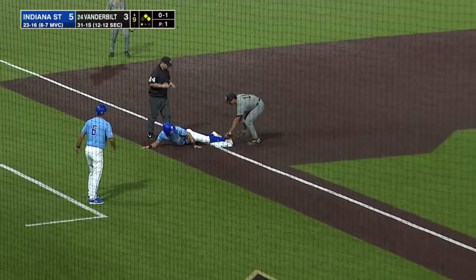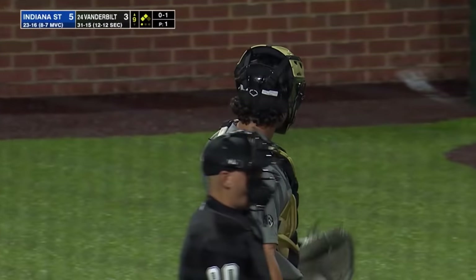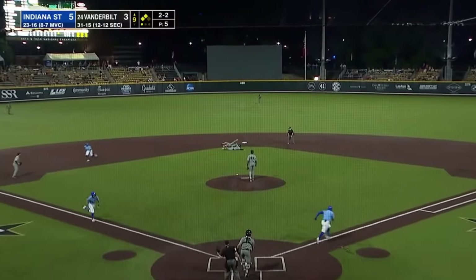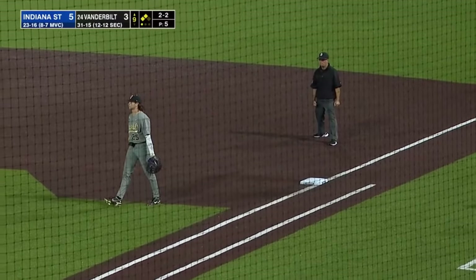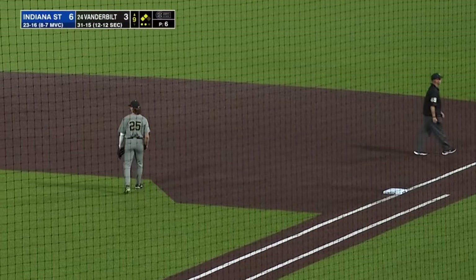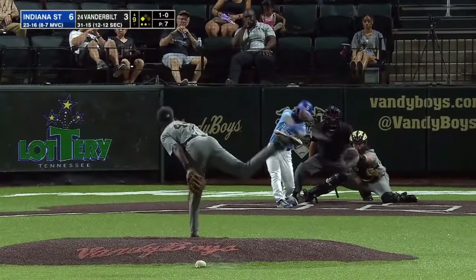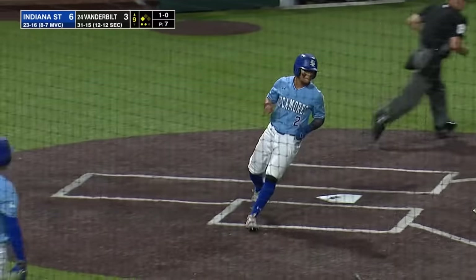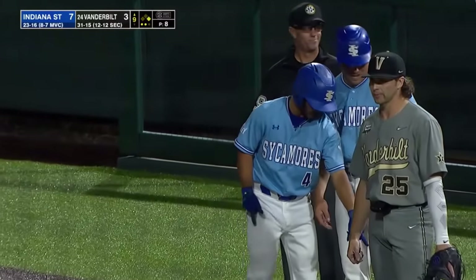Diaz swings first pitch and it gets past Keegan — the runners move up 90 feet after the ball got away. On a 2-2 pitch, hit up the middle smothered by Colwick — what a play, gets the out at first, but Indiana State pushes across another run to make it 6-3. That's the second fantastic play recorded by Colwick tonight. Hammered to center field to bring home another run as Indiana State breaks the game open in the ninth. Keto off the bench for an RBI single.